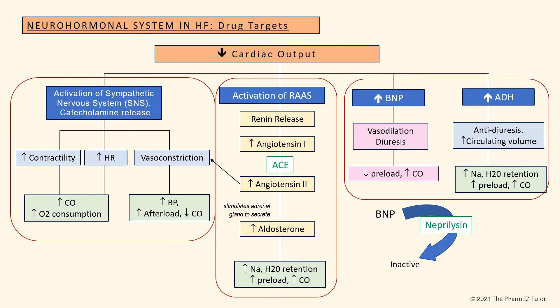We will see the various points in the neurohormonal system where drugs can be used to block continued activation. Beta blockers can be used to block the sympathetic nervous system and catecholamine release. ACE inhibitors can block the conversion of angiotensin-1 to angiotensin-2. ARBs can block the effects of angiotensin-2 at the receptor level. And mineralocorticoid receptor antagonists can block the effects of aldosterone.